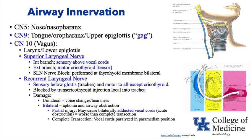Focusing on the vagus nerve distribution: the superior laryngeal nerve has an internal portion which pierces the thyrohyoid membrane and is sensory above the vocal cords, and an external portion which is motor to one muscle — the cricothyroid. The recurrent laryngeal nerve supplies all the other muscles. To perform a superior laryngeal nerve block, you do it bilaterally at the level of the thyrohyoid membrane, targeting the internal branch.